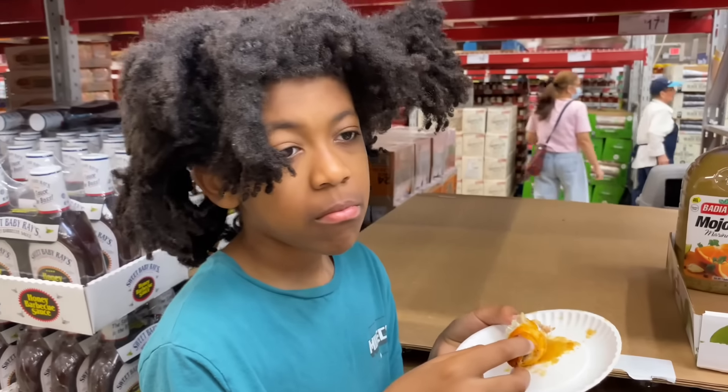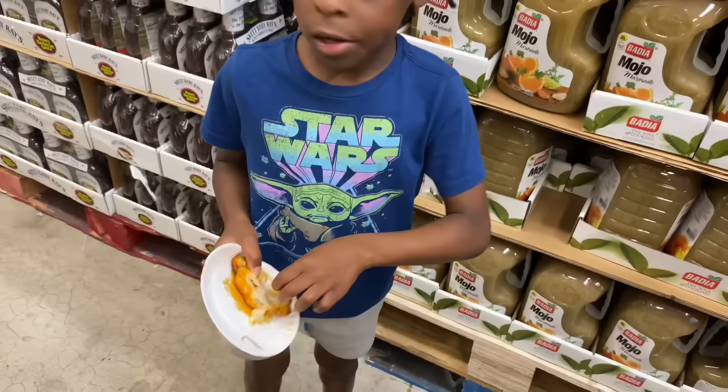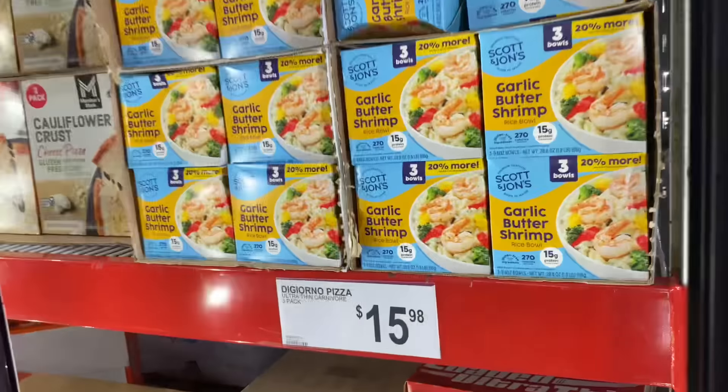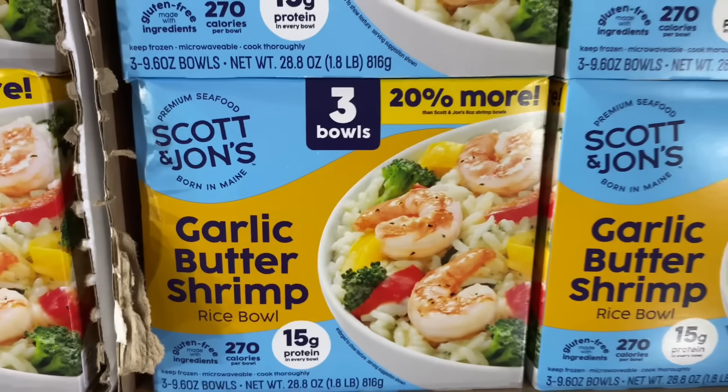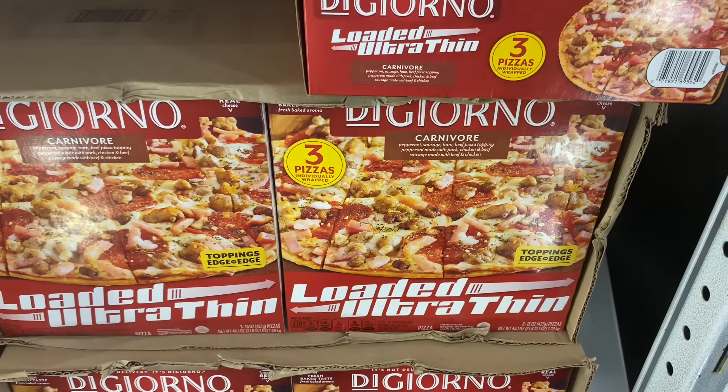They got the Mojo sauce marinade for $5.98 — nine out of ten. So this garlic butter shrimp caught my eye, but I already got the garlic butter sauce from Sam's. They got three pieces in here for $15.98.